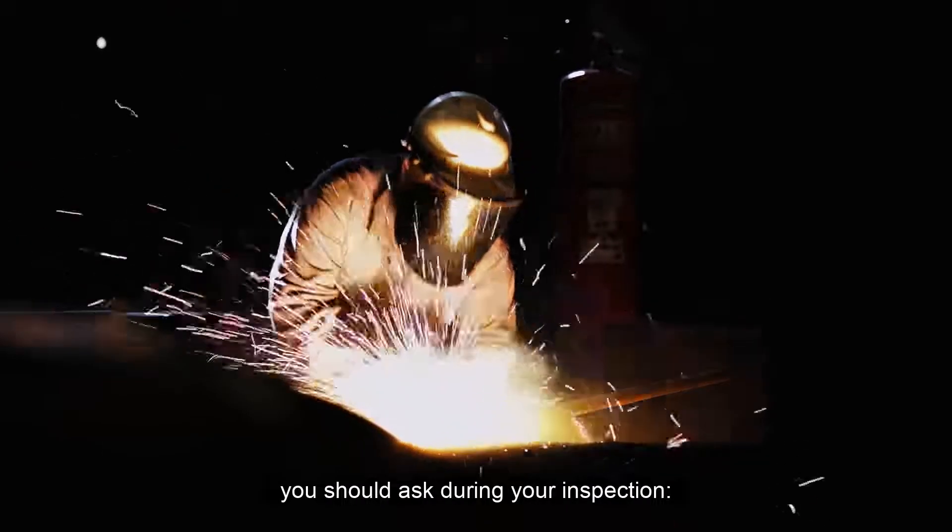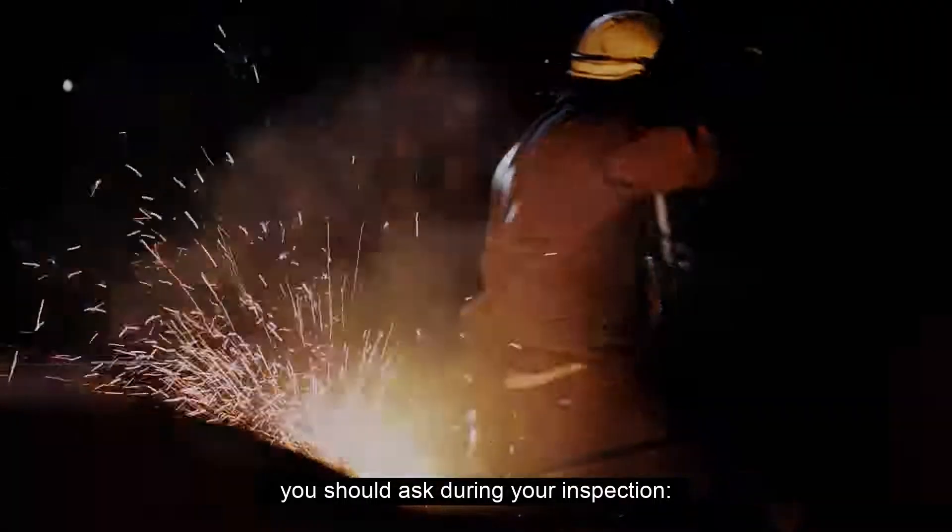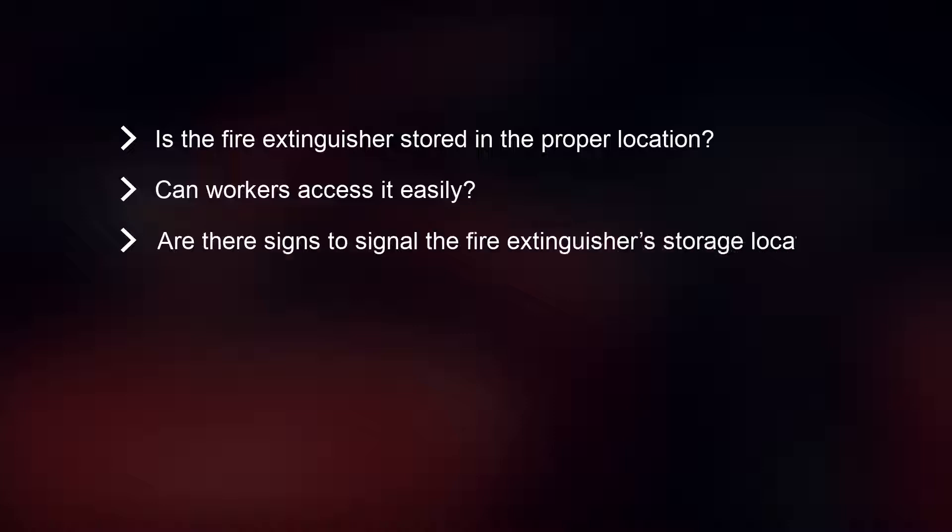These are the questions you should ask during your inspection. Is the fire extinguisher stored in the proper location? Can workers access it easily? Are there signs to signal the fire extinguisher's storage location?